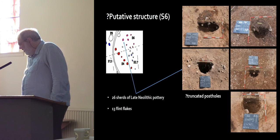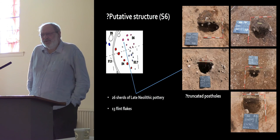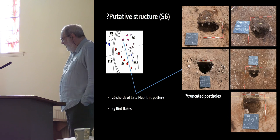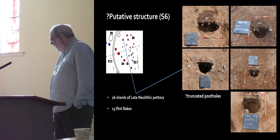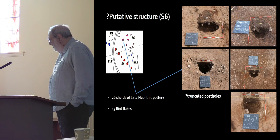We have this putative structure — it's in pink. If it is a structure, it's a very ephemeral structure; it's not like the wonderful timber halls you get in the Neolithic period. From the post holes of this putative structure we're getting sherds of late Neolithic pottery, and again we've got non-diagnostic flint debitage.